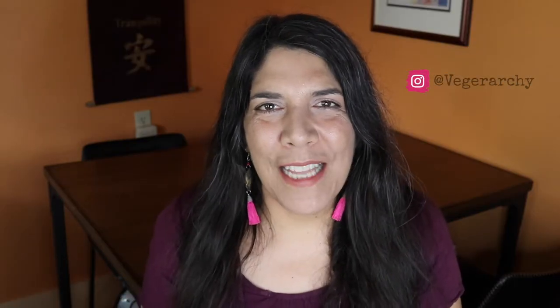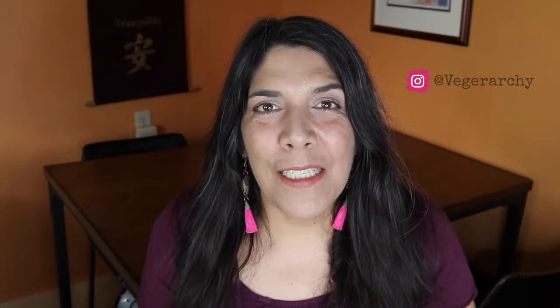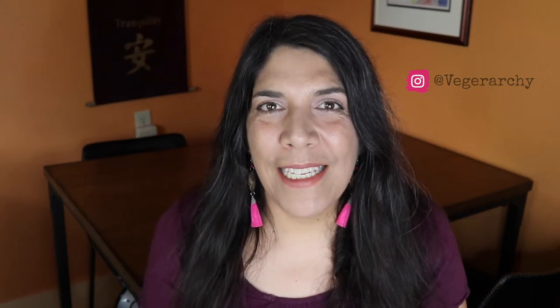Hi everybody! I'm Jones and welcome to my channel. This is the place where I cook up some easy, healthy and delicious plant-based recipes that you can try at home. Today I have four really healthy and delicious plant-based breakfasts for you to try.